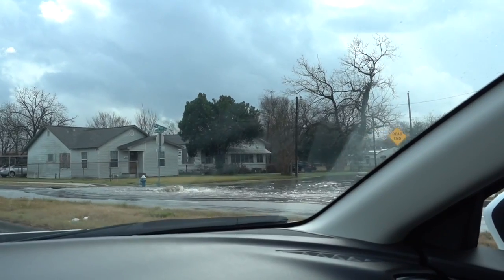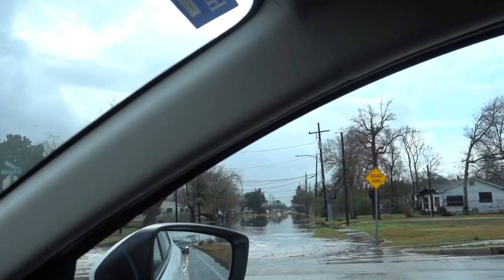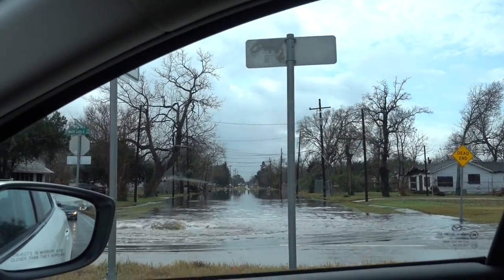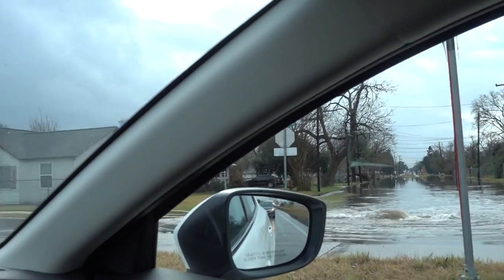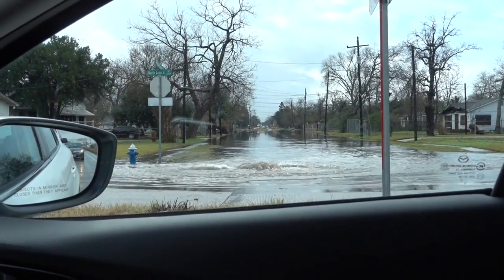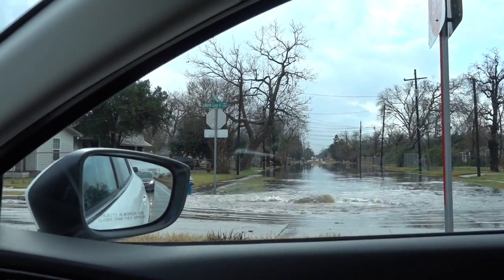I'm stopped here — can you see that? That's what I was terrified of. It seems to be restricted to this one street, so I think I escaped it. What happens is you have to wait for it to trickle down into that drain over there. I'm glad I didn't put my car through that potential nightmare — I'm merely a block away and I think I've escaped the worst of it.